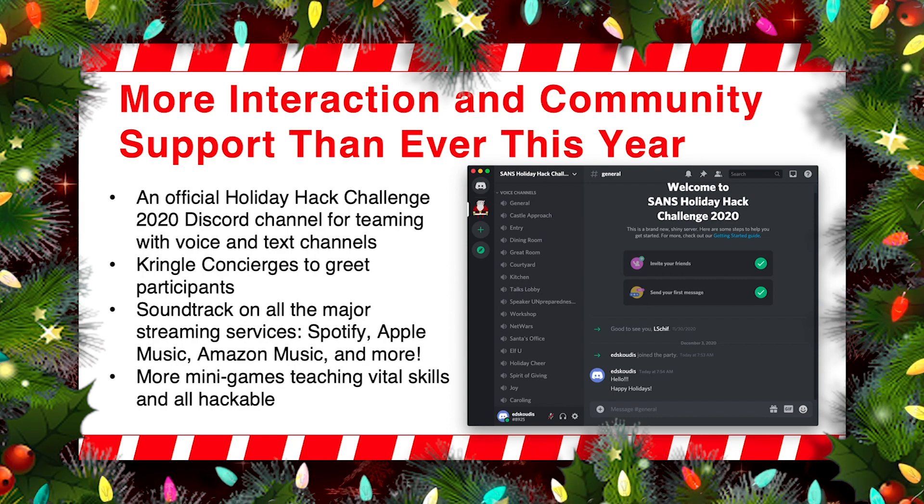I'm really excited about the music this year. The music is very heavily integrated into the storyline and theme of the Holiday Hack Challenge, so I think you'll have a lot of fun with that. You can certainly listen to the music in the game — it's been carefully placed at strategic points in the game to help tell the story — or you could also listen to it via your favorite streaming service. And this year, we have more minigames teaching vital skills, and they're all hackable as well.